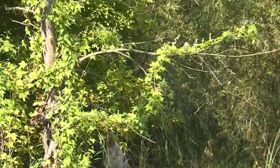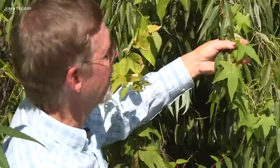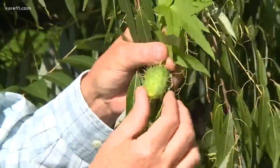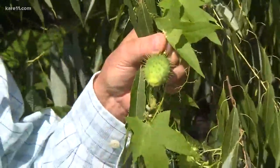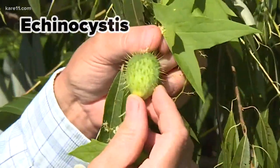Just don't expect to put it on a salad. It's in the same family as the cucumber, so closely related, but it's an inedible species. Even its name is less scary than it sounds — Kynocystis, that's the Latin name for the plant. It means like a hedgehog and a bladder.